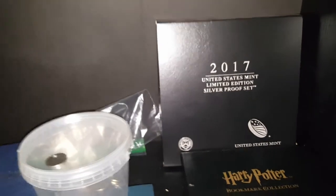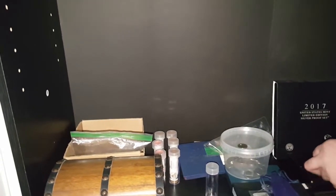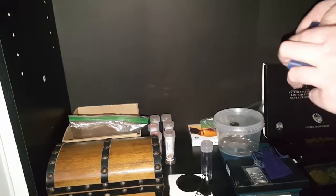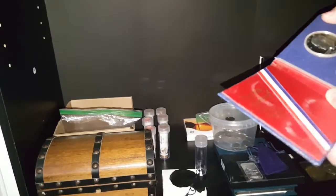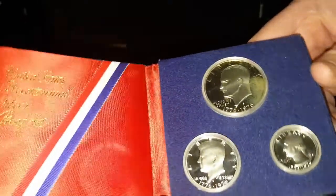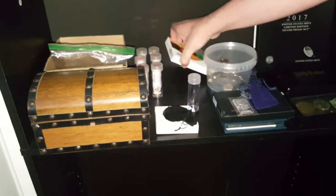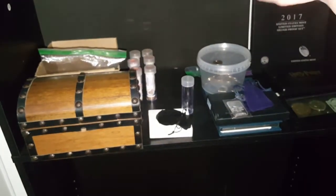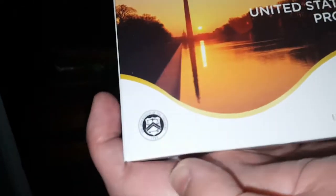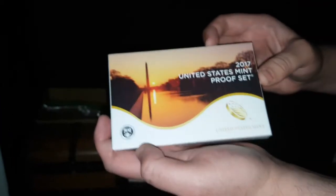From there, over to these — I've got a 2017 United States Mint limited edition silver proof set, which comes with the American Silver Eagle with the West Point mint mark. Those things sold out pretty darn fast unfortunately. I've also got a Bicentennial silver proof set, and last but not least, a 2017 United States Mint proof set.